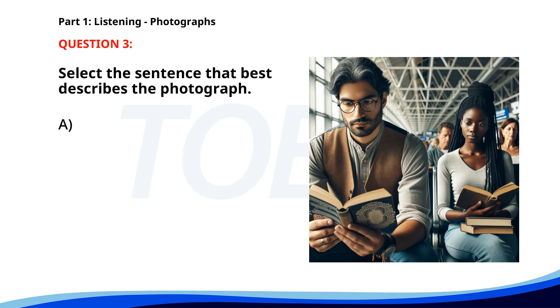Number 3. A. Two people are walking through a market. B. People are waiting in a train station. C. Several workers are repairing a road. D. A group of friends is having a picnic. The correct answer is B: People are waiting in a train station.